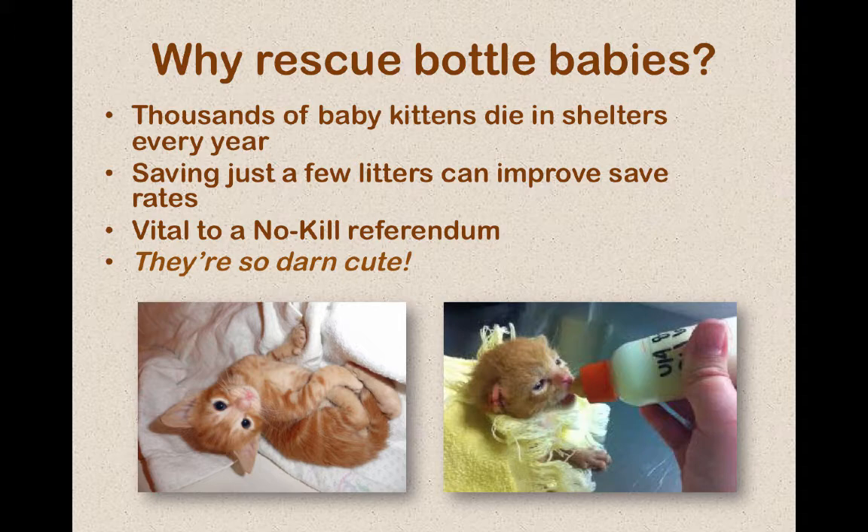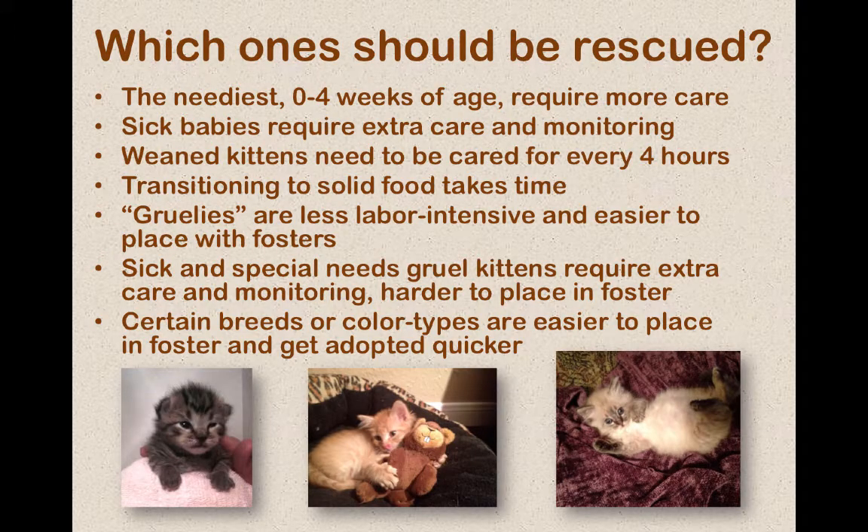Which ones should be rescued? When you're first starting out, your resources are going to be small. You're going to have a small base of volunteers and you might not have a very big area to house them in. So you have to be a bit picky about which ones you can move through your program rapidly. The best way to do it — I hate to say it — is breeds. Those Siamese kittens seem to get adopted a little faster than the little black ones. You've got to see which ones you can get through more rapidly to have a bigger impact and save more.